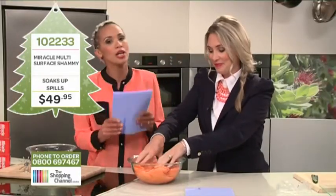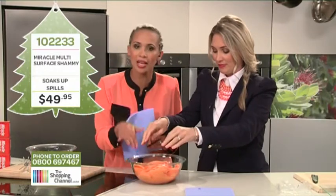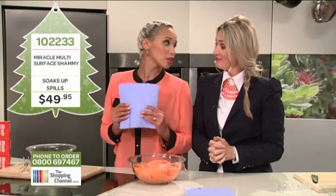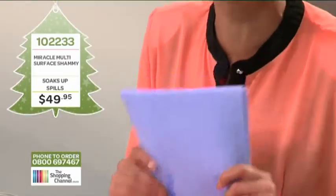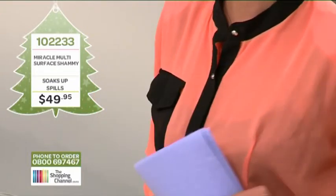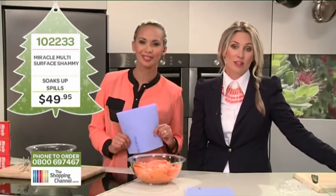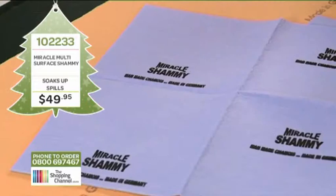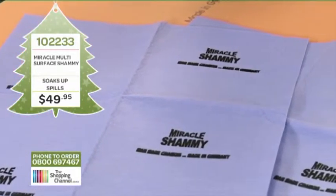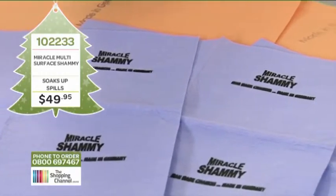There's also this new blue one — it's for buffing and polishing. It's made of the same material, just a tighter weave. And today you get not just one but two of these absolutely free. Item number 102233. Call now at 0800 MY SHOP, that's 0800 69 74 67.